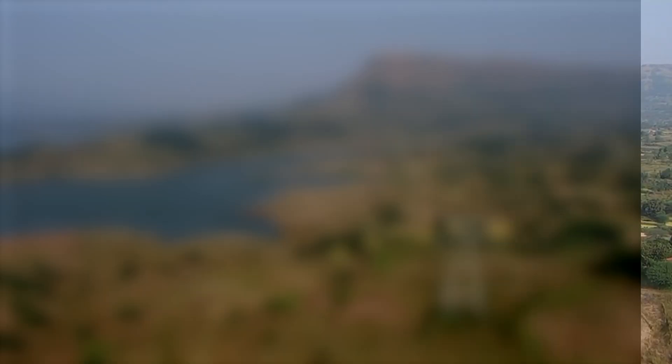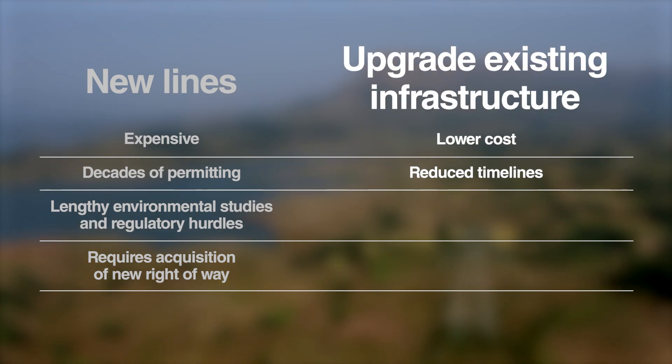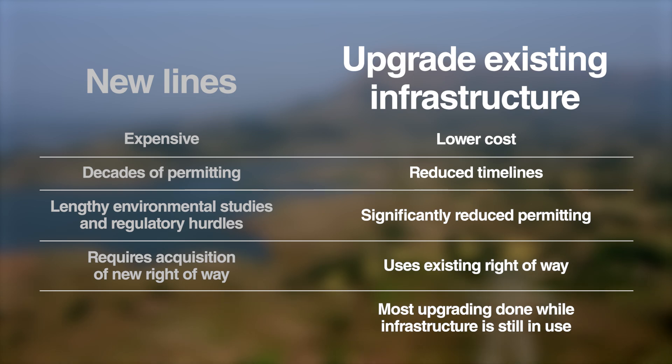What if instead of building new lines you could upgrade existing infrastructure for less cost, in less time, significantly reduce permitting and environmental concerns, with little to no new right-of-way development, and having most of the work being done while the existing infrastructure remains in use?